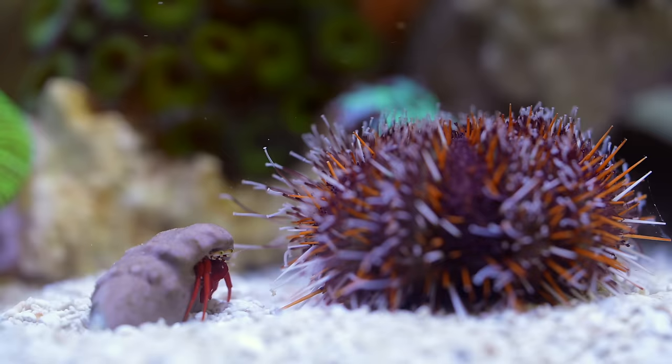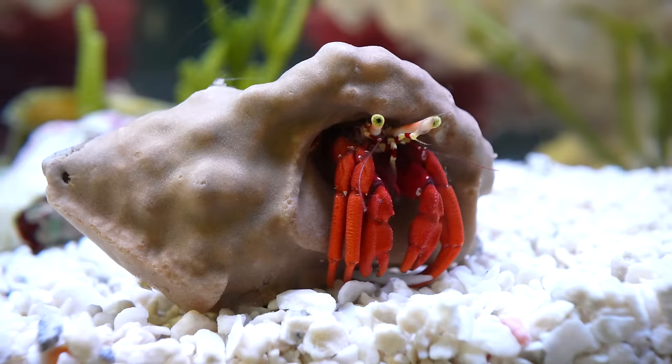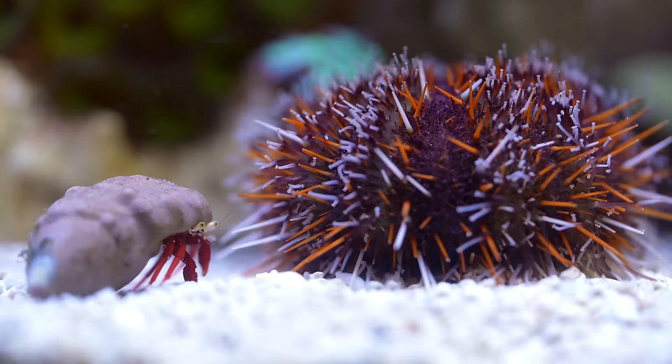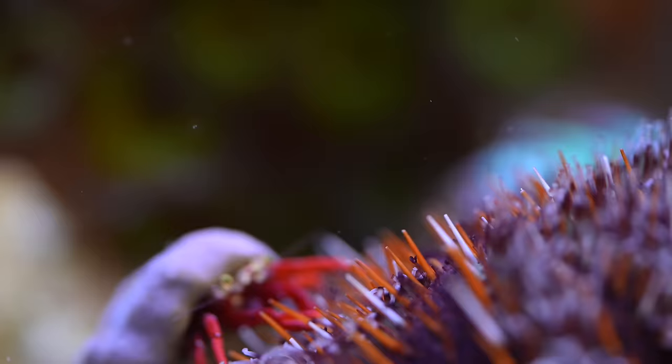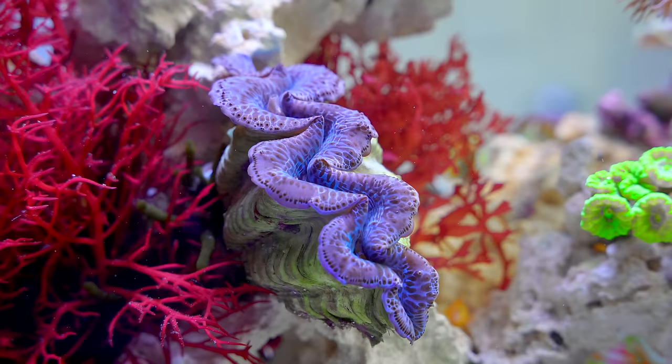But he was stopped in his tracks by a hermit crab. This hermit crab became a little too curious and went for a ride. Still, something in the aquarium was a little bit off.